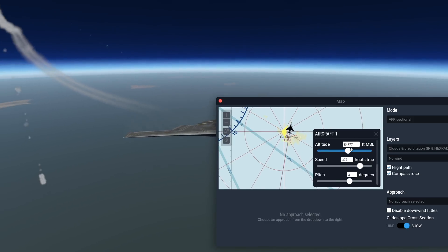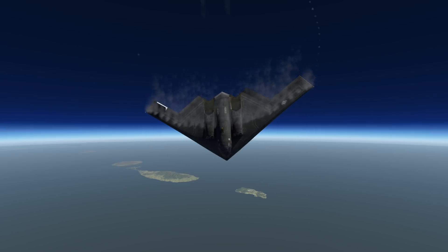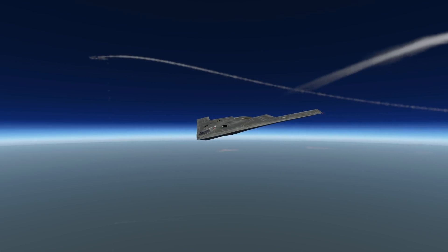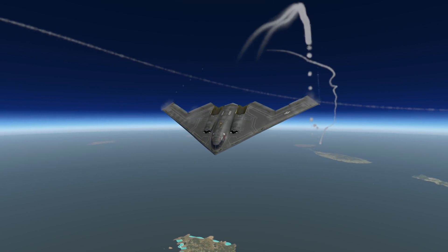Obviously, that allows this plane to be even stealthier. I don't know what's going on with this aircraft, but it's kind of dying. So yeah, guys, thank you for watching today's video, and I'll see you tomorrow. As always, good night.